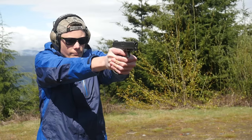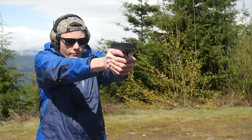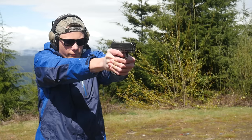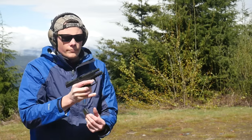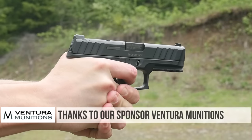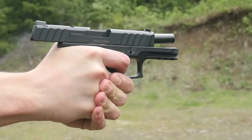So ultimately, the STR9C gets a kind of half-assed recommendation from me. If I was looking for an optics-ready pistol, I don't think I'd go with this one. For a non-optics-ready pistol, the standard STR9C is very compelling if you can find the right holster. But I don't think this version made the leap to red-dot compatibility very gracefully.